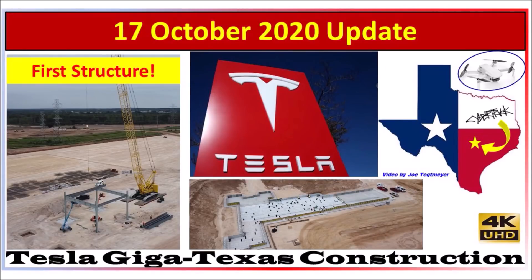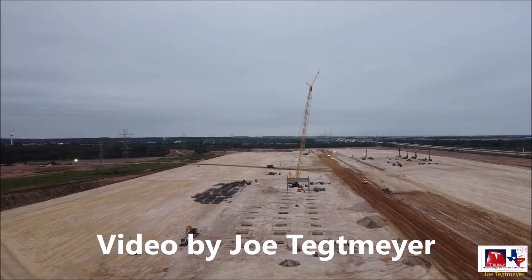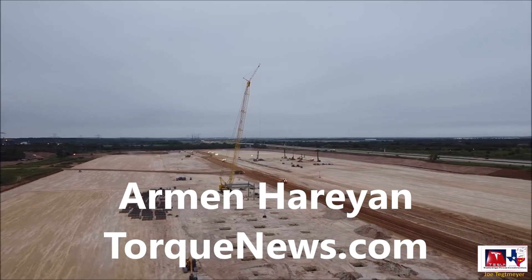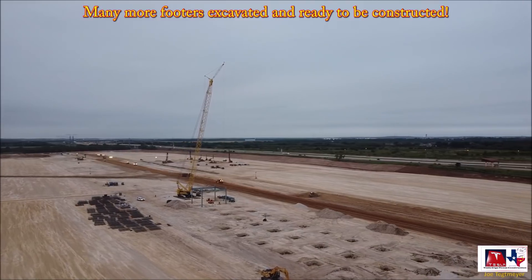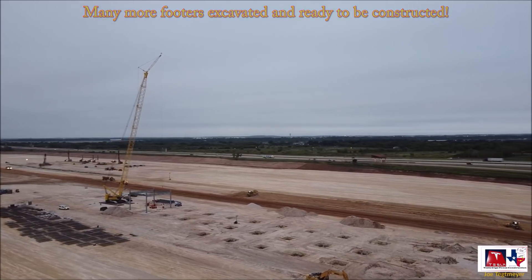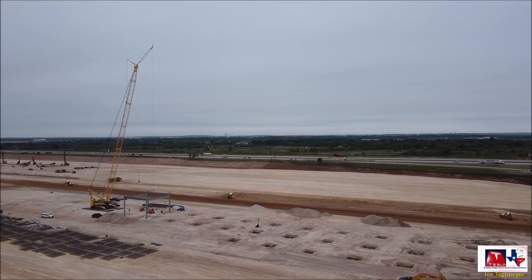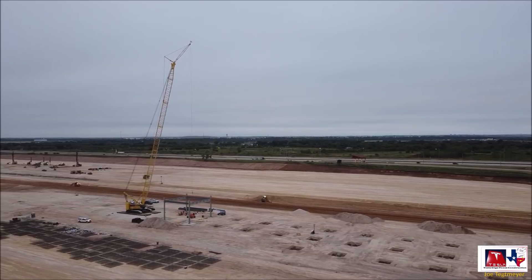There is big news coming from Tesla Giga Texas — a major development in Giga Texas history. The first major permanent structure has been constructed by Tesla at Giga Texas. Welcome back, dear friends. This is Armin Harayan from torquenews.com. This is exciting — it reminds me of the first days of Giga Berlin when we were excited when the ground was broken, the foundation laid, and the first pillars were raised.